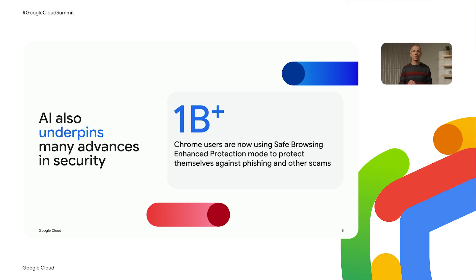AI also underpins many advances in security. For example, more than 1 billion Chrome users are now using Safe Browsing's Enhanced Protection mode. If you turn on Enhanced Protection, much of the additional protection you receive comes from advanced AI and machine learning models designed to spot phishing, social engineering attacks, and scams. These models are trained to distinguish between real and malicious websites based on millions of real-world examples.